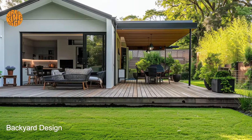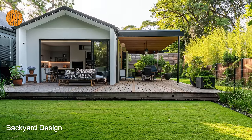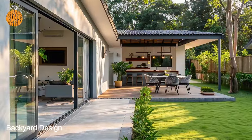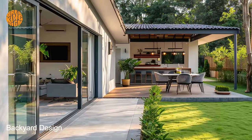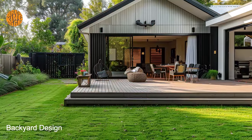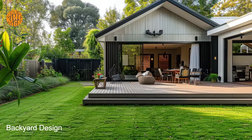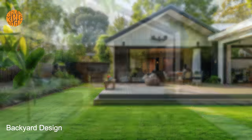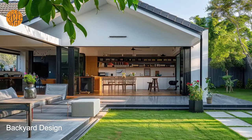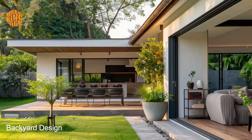Despite its compact footprint, bungalow backyard design offers ample opportunities for outdoor recreation and leisure. Whether it's a charming garden nook for morning coffee, a secluded reading corner for quiet contemplation, or a spacious deck for alfresco dining, the backyard is transformed into a versatile and functional extension of the home. This versatility allows homeowners to adapt the space to suit their lifestyle and preferences, whether hosting lively gatherings or enjoying peaceful moments of solitude.